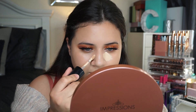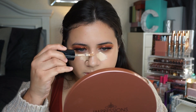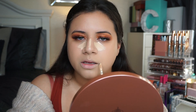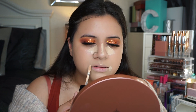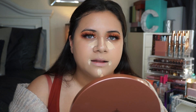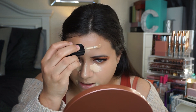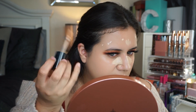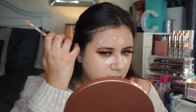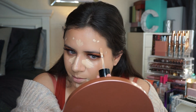I'm going to go in with the concealer in the shade Almond, add some down my nose, and address some discoloration on the ends of my mouth — I've always had those since I was little. I'll add a dot on any pimples or blemishes. I've been breaking out a little bit lately — I think it's just stress.